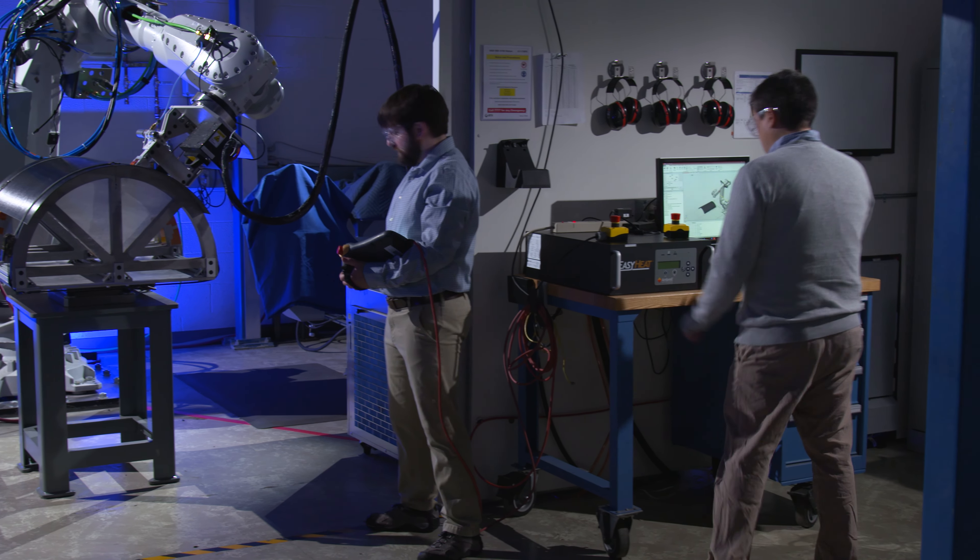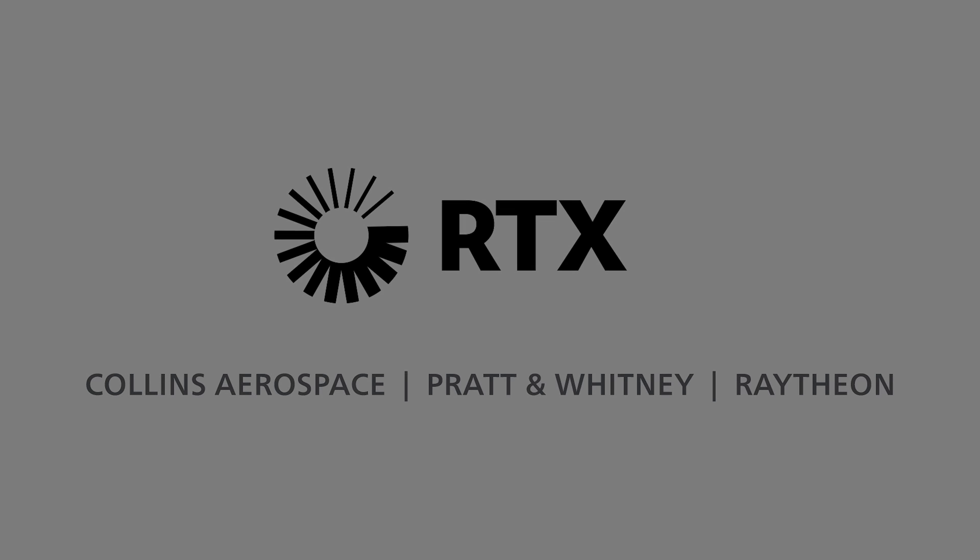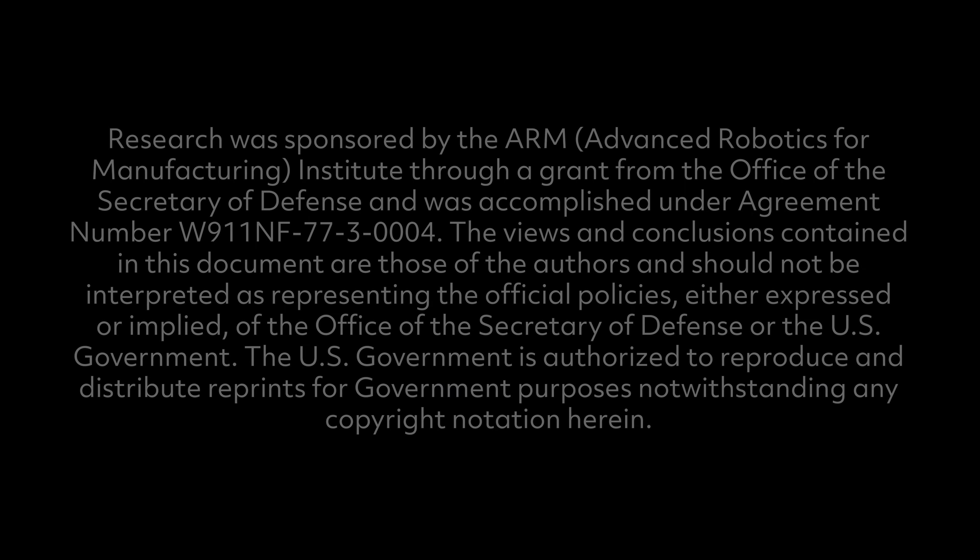It's lower cost, and the material can be recycled, so it provides sustainability as well. I think this is a critically enabling technology for this material to be adopted in the aerospace industry.